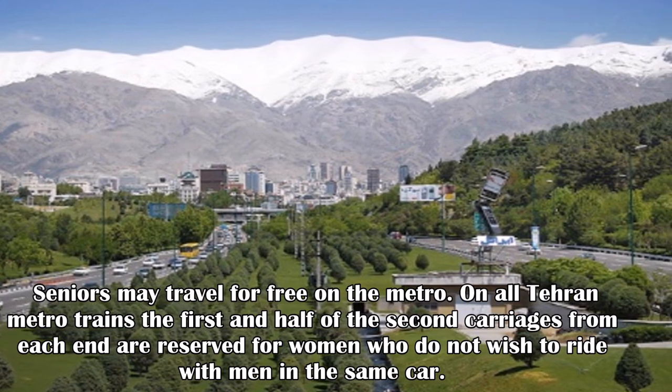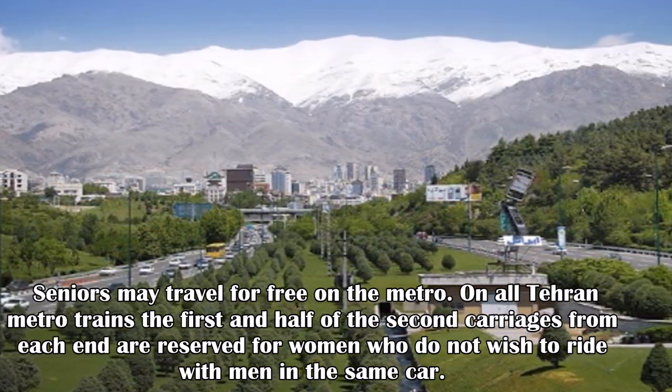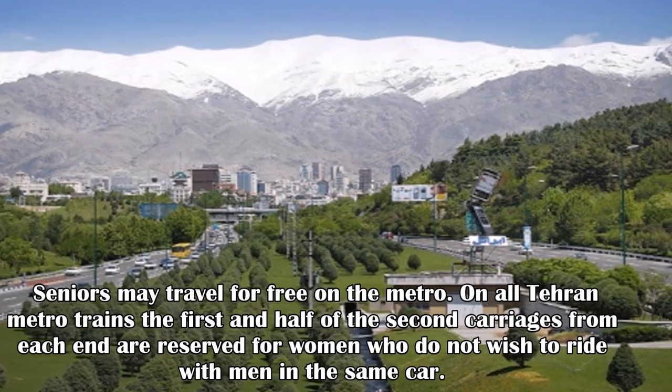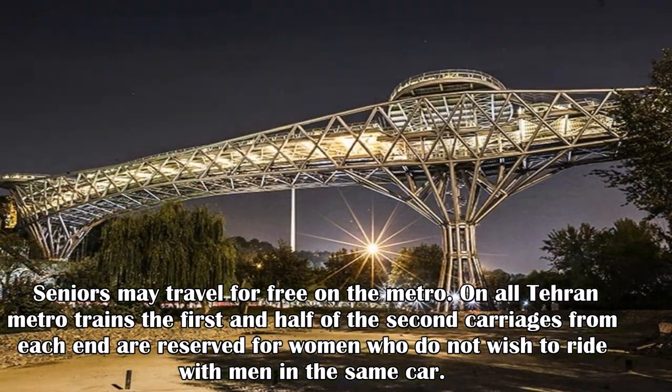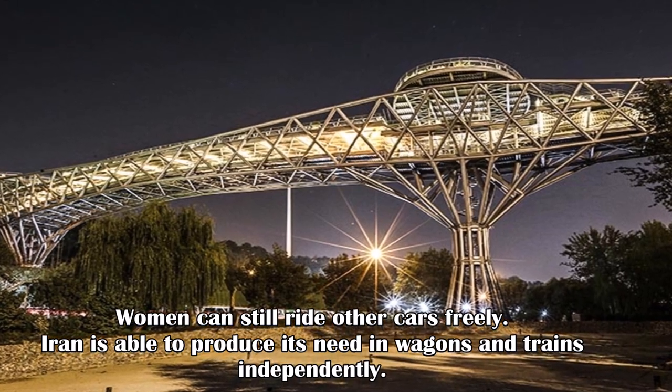Seniors may travel for free on the metro. On all Tehran Metro trains, the first and half of the second carriages from each end are reserved for women who don't wish to ride with men in the same car. Women can still ride other cars freely.